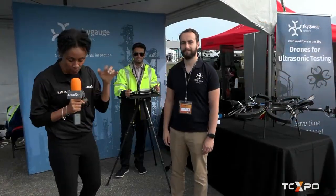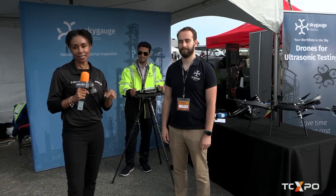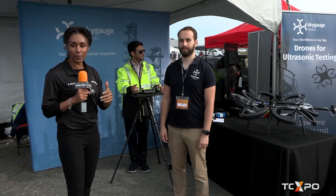So exciting! I'm Rosietta. We are here at AreaX.O for TC Expo, year number two, and it's just so fascinating. 70 Canadian innovative companies doing some pretty innovative things. And I'm here now with Nikita from SkyGage, and we're talking about drones — but these are no ordinary drones. Welcome, Nikita — tell us about SkyGage.